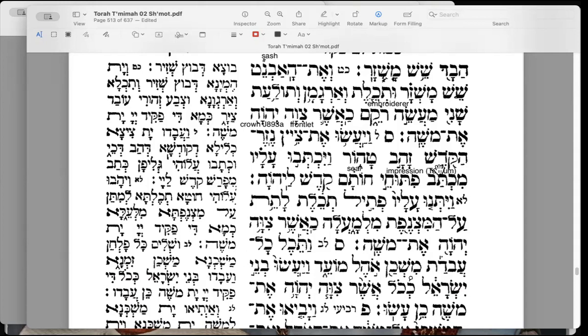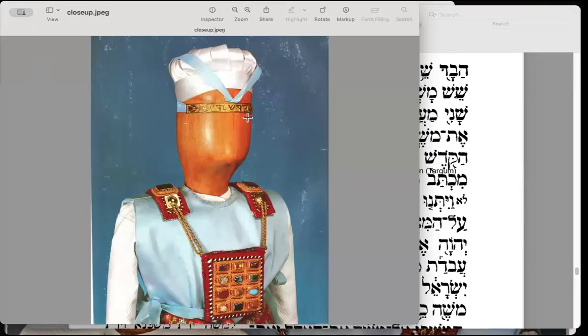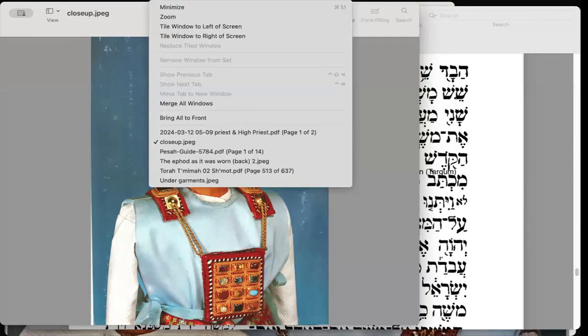V'ya'asu et tzitz nezer hakodesh — they made the frontlet, the holy crown — of zahav tahor, pure gold. V'yichtavu alav mikhtav pituche chotem — they wrote on it in the style of a seal engraving — kodesh lashem. Let's take a look: there's the kodesh lashem, though of course it doesn't write out Adonai but that is what is referred to.